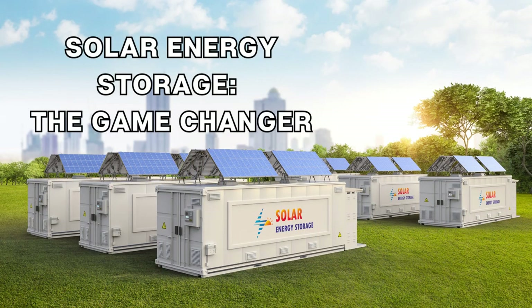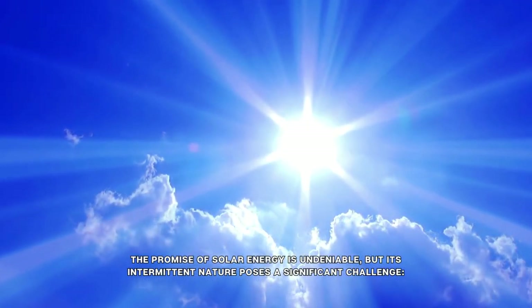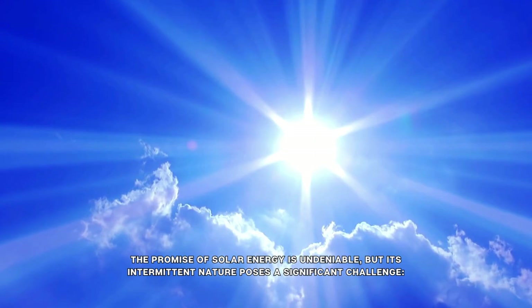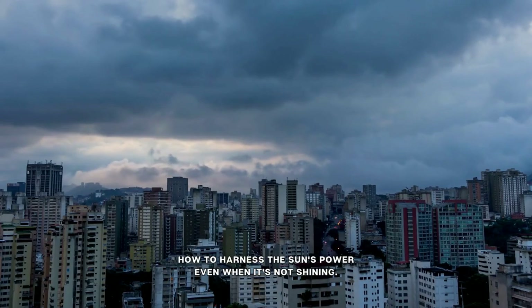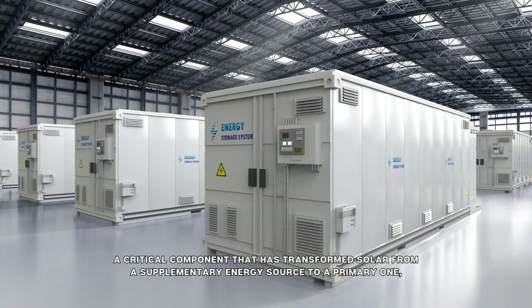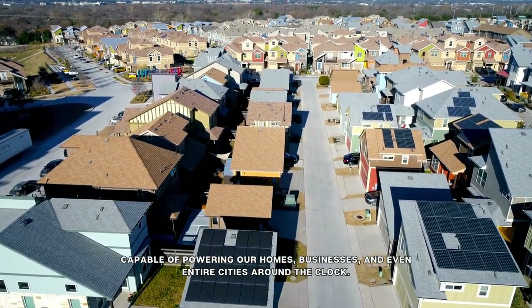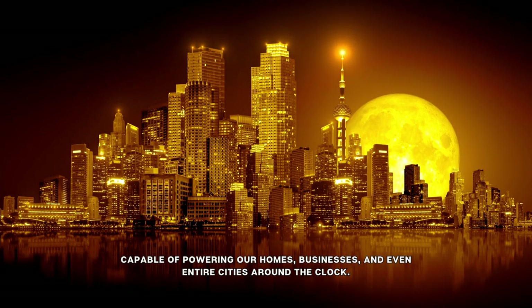Solar energy storage, the game-changer. The promise of solar energy is undeniable, but its intermittent nature poses a significant challenge: how to harness the sun's power even when it's not shining. The solution lies in energy storage, a critical component that has transformed solar from a supplementary energy source to a primary one, capable of powering our homes, businesses, and even entire cities around the clock.